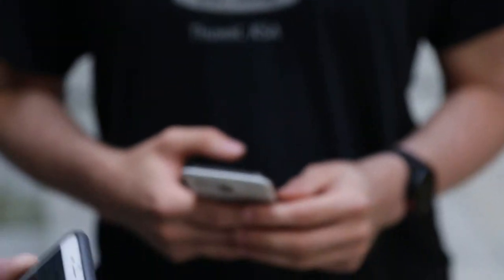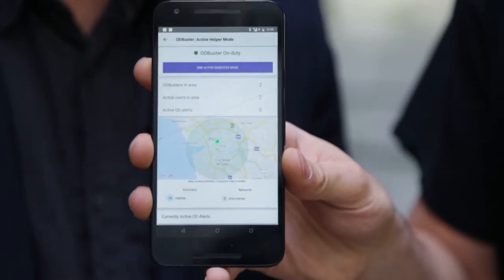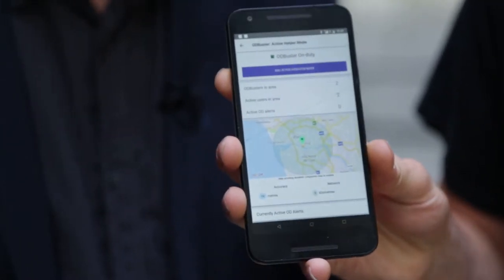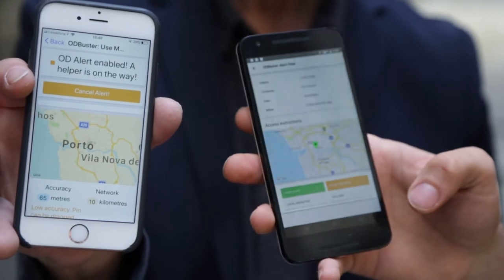And maybe you can show then the helper mode? So the other side of that, apart from being a user, is also being an OD Buster or a helper. If you're carrying Naloxone and you're a vetted helper, then you'd be walking around with this mode on in your phone. We can see a map component and information about what's happening locally. When one of these alerts is triggered, we get a very loud noise and we can respond to that. We see information about the alert here, and then if we choose to help this person, we get some help to facilitate accessing this person.